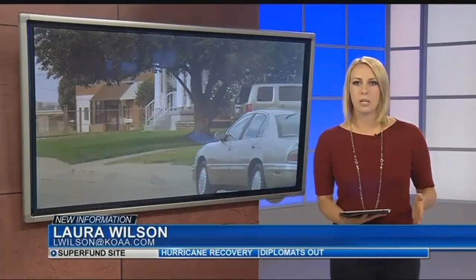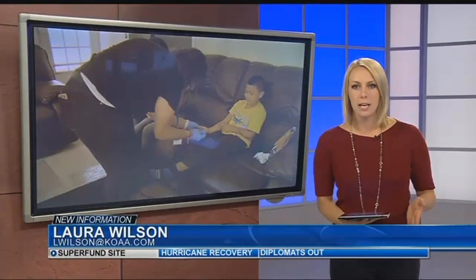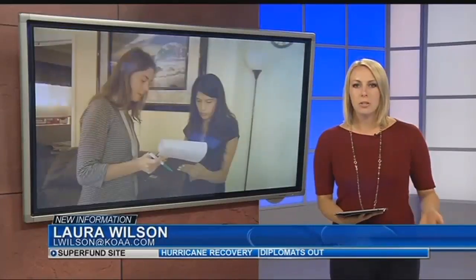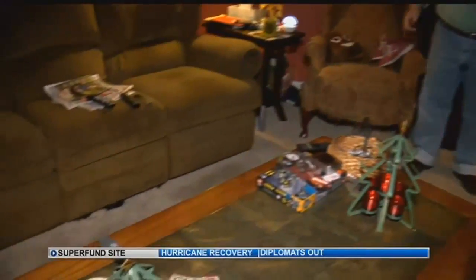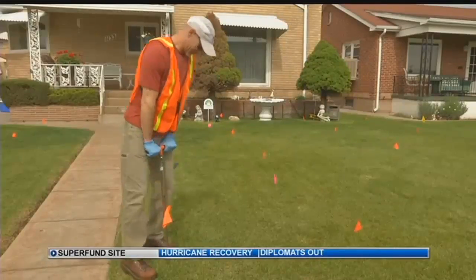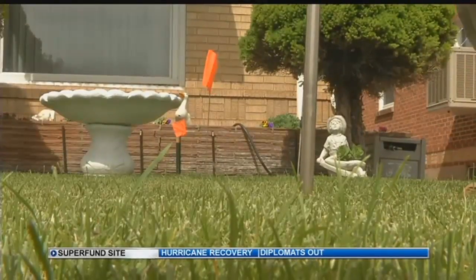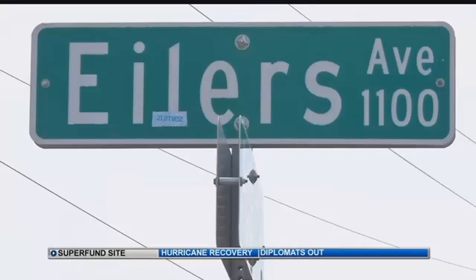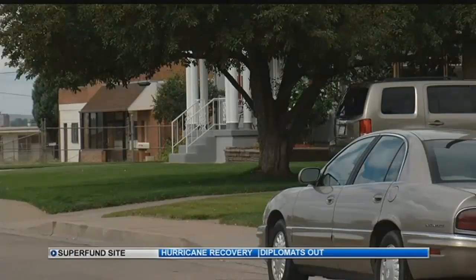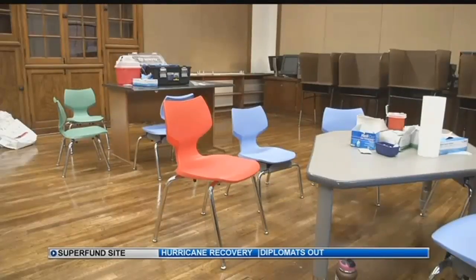We're talking specifically about the Eilers and Bessemer neighborhoods. Over the last few years, the EPA has come out to the Superfund site to test for lead and arsenic in people's yards. They also tested inside about 25 homes just last year. Starting in 2018, the EPA will come in with the permission of the homeowner and remove contaminated soil down to a depth of a foot and a half from more than 800 homes.